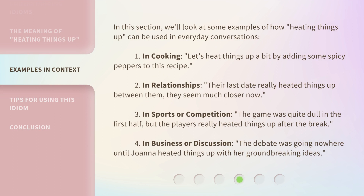In this section, we'll look at some examples of how heating things up can be used in everyday conversations. In cooking: let's heat things up a bit by adding some spicy peppers to this recipe. In relationships: their last date really heated things up between them — they seem much closer now.